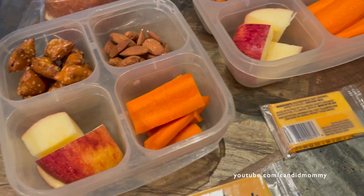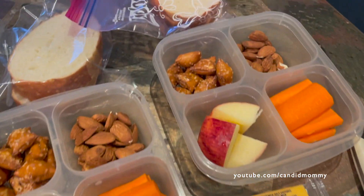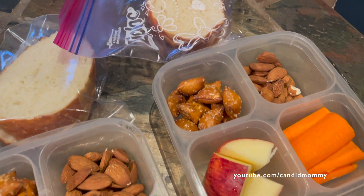Today is a really weird lunch day, but this is what I got in the kids' lunches today. They've got almonds, carrots, apple, peanut butter pretzels, some french bread, and cheese.